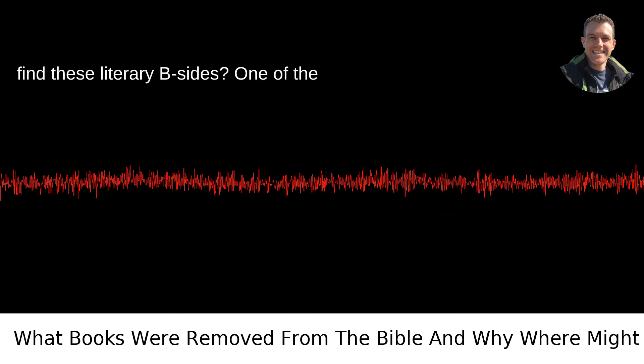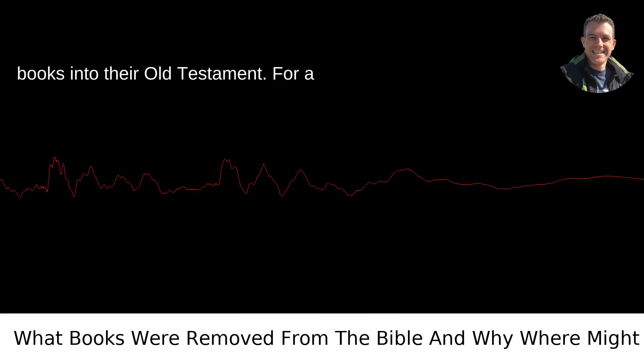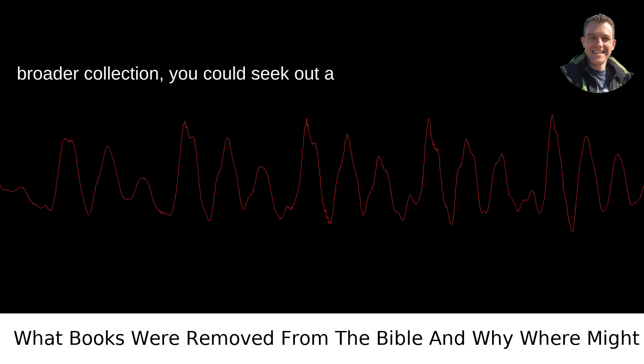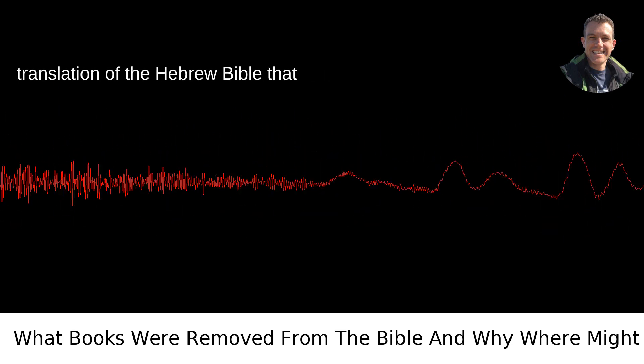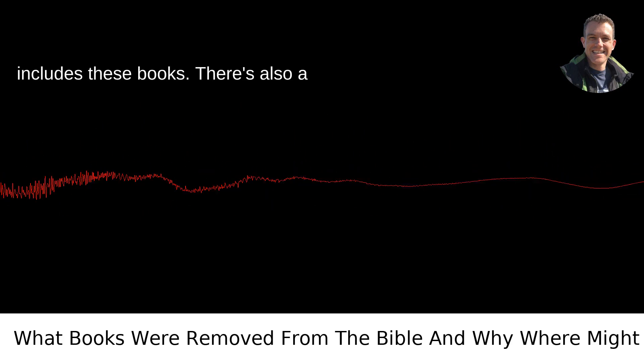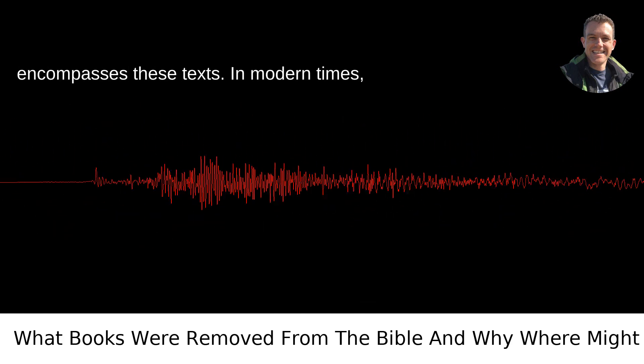Now where might you find these literary b-sides? One of the simplest ways is to pick up a Catholic Bible — they incorporate most of these books into their Old Testament. For a broader collection, you could seek out a copy of the Septuagint, the Greek translation of the Hebrew Bible that includes these books. There's also a publication called the Apocrypha which encompasses these texts.